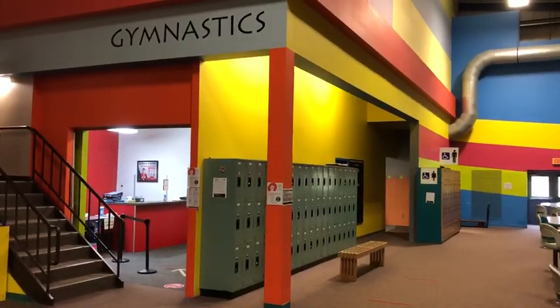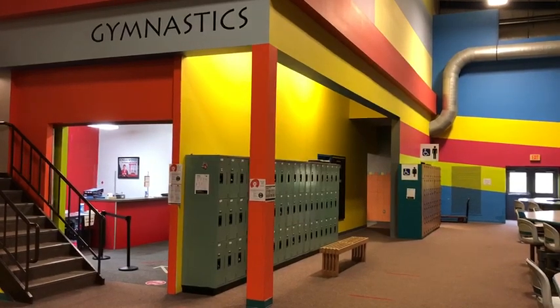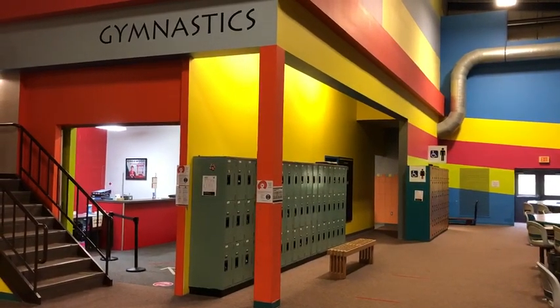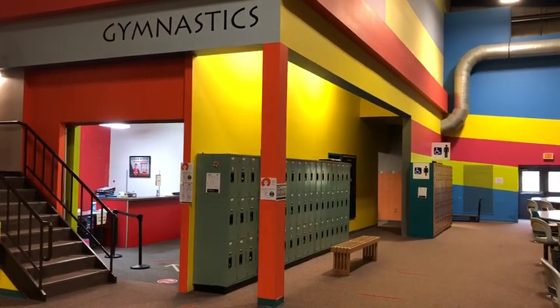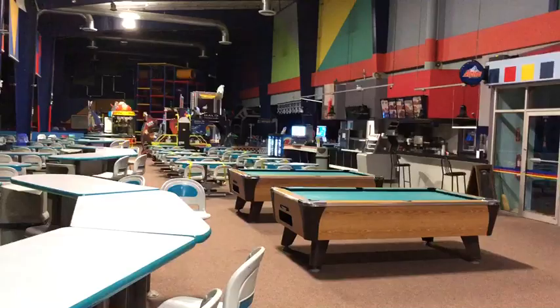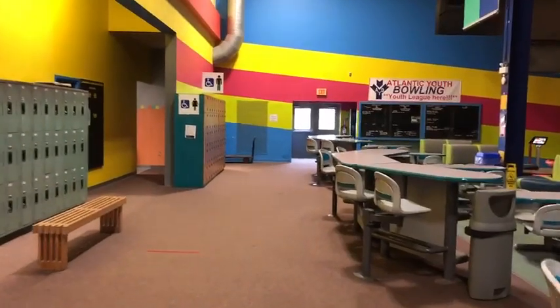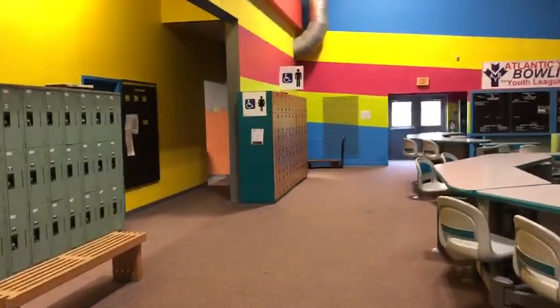Hello Kingswood Gymnastics Fall 2020 recreational members. We just wanted to give you a quick orientation of entering our facility for any of you who are not attending our summer classes. For all parents and participants, as you enter the entertainment center, please make your way down to the two public washrooms located just beyond our gymnastics entrance and sanitize and wash your hands there.